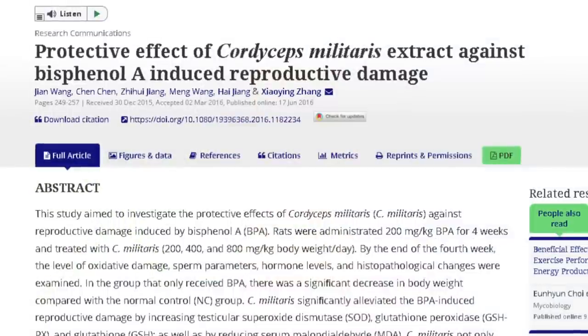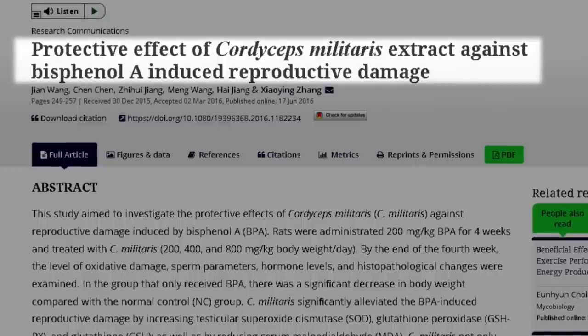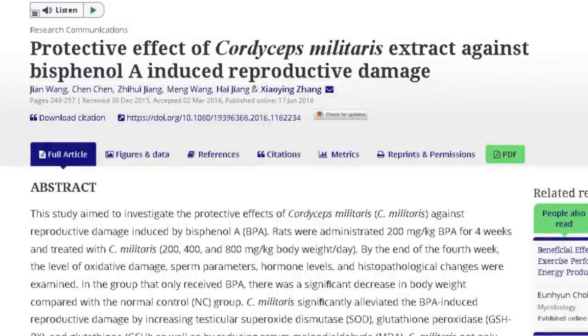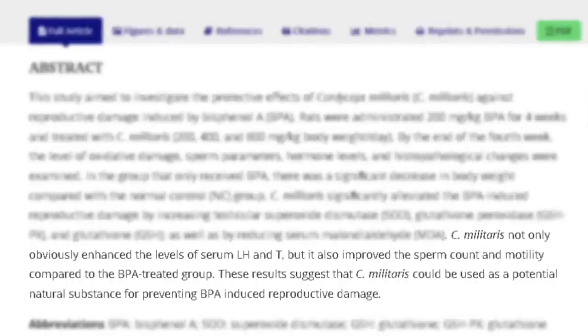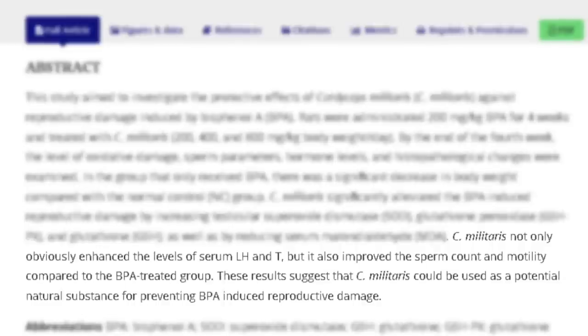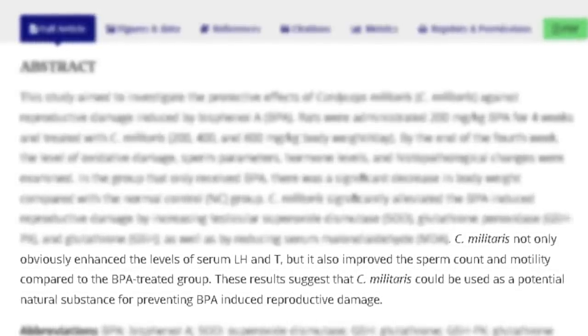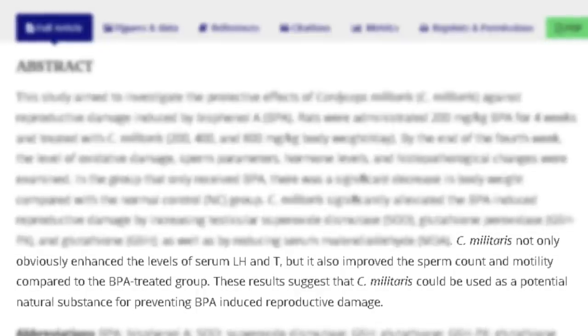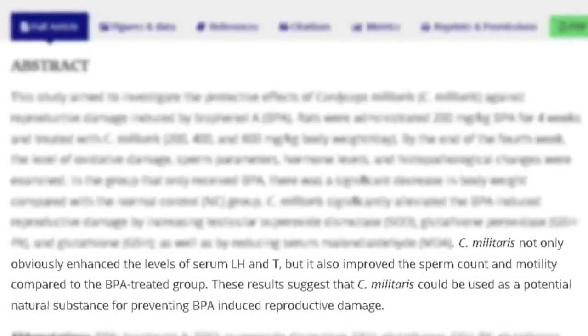Regarding testosterone, this study looked at the protective effect of cordyceps militaris extract against BPA-induced reproductive damage. BPA is a xenoestrogen. Cordyceps not only enhanced the levels of luteinizing hormone and testosterone, but also improved sperm count and motility compared to the BPA-treated group. These results suggest that cordyceps could be used as a potential natural substance for preventing BPA-induced reproductive damage.